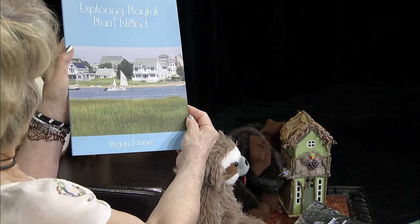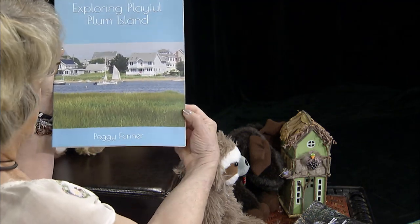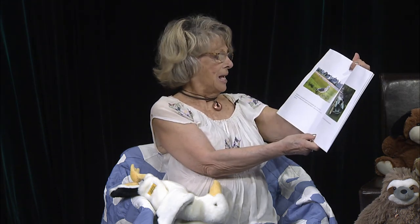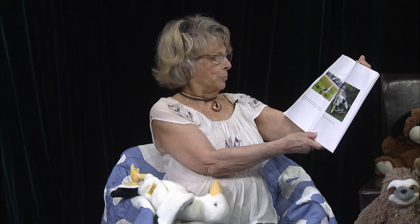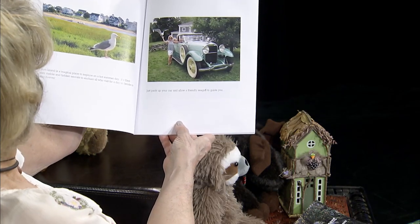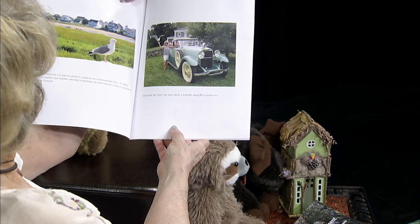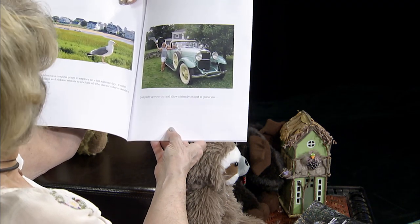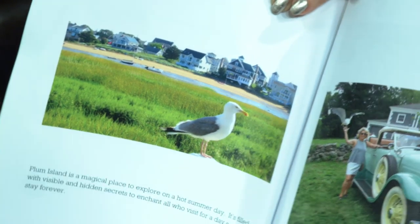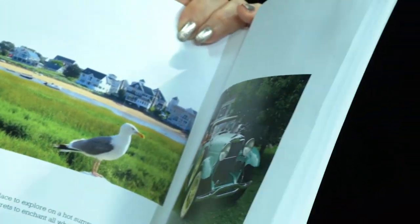Here's the book that I wrote two or three summers after visiting a friend on Plum Island, and I just fell in love with it. Summer isn't over, so there's plenty of time to go visit Plum Island. Plum Island is a magical place to explore on a hot summer day. It's filled with visible and hidden secrets to enchant all who visit for a day or decide to stay forever. Just pack up your car and allow a friendly seagull to guide you.